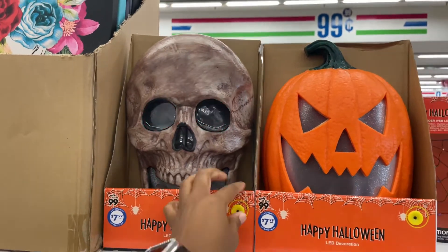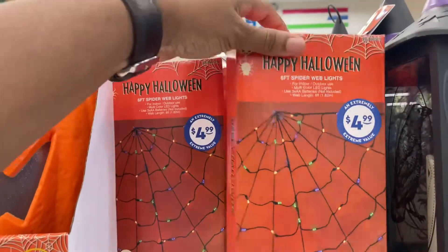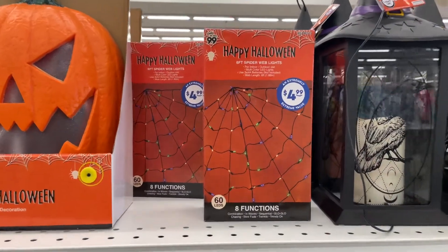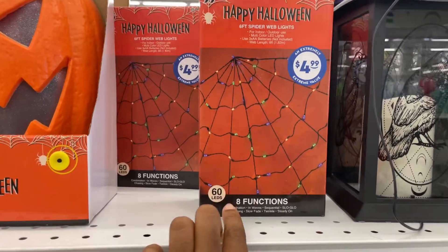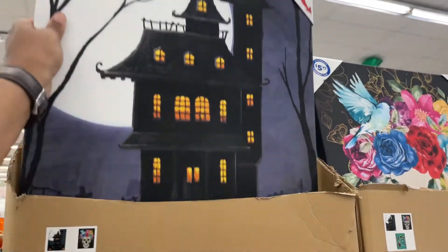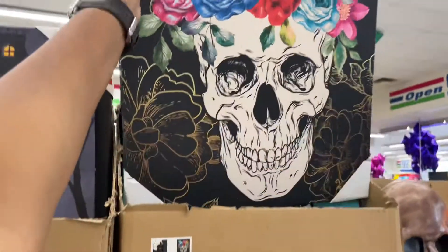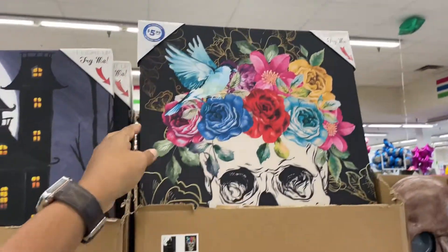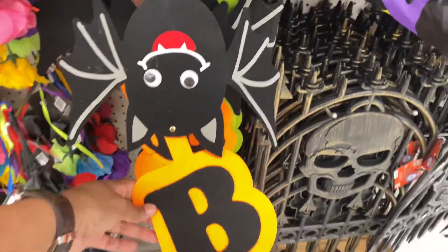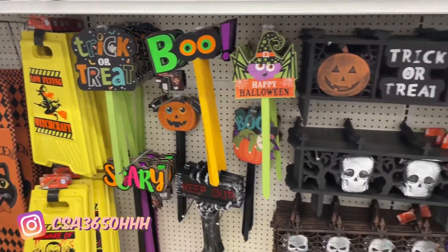$7.99 for that décor. Look at this web — it's a six-foot spider web for $4.99. Let me step back so y'all can see that. Oh, that is cool! It has eight functions. Look at these — they have some light-up wall art. I'm not sure if y'all can see that: the Day of the Dead and then the Haunted Mansion. I'm not sure if these were out last year, but these are so cute — great for like a teacher's classroom or something. A lot of the yard décor, yard stakes and signs.